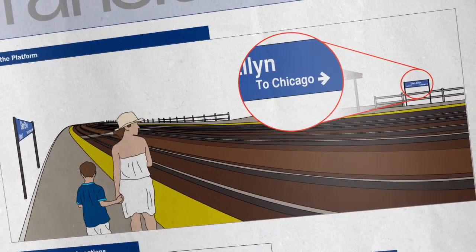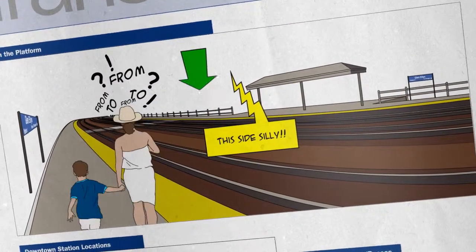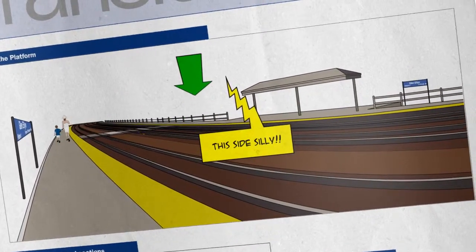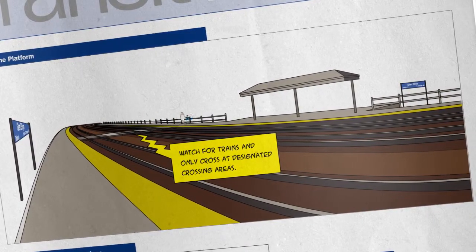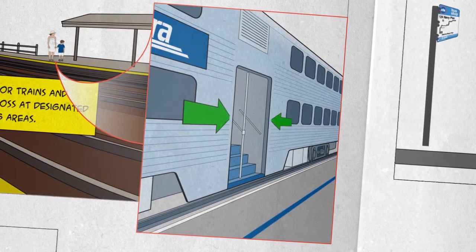On the train platform, you'll notice the blue signs telling you which side of the tracks to wait on. Make sure you're on the right side for where you're headed. When the train arrives and doors open, just hop on board and you're on your way.